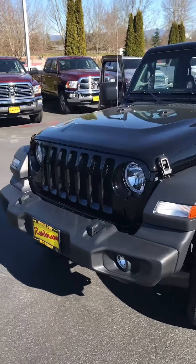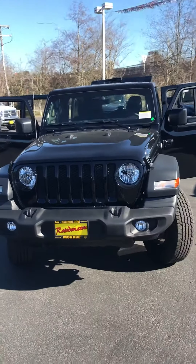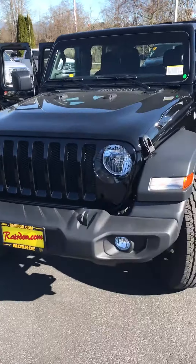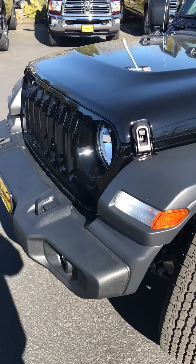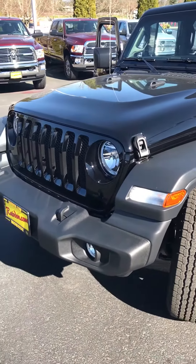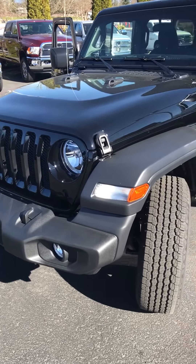Howdy folks, Gabriel here again from Raritan's Dodge Monroe. Today I'm talking about this new Jeep Wrangler JL. I'm pretty excited about it being a Wrangler owner myself, and spending some time behind the wheel in this bad boy, I'm really impressed with the ride — everything about it.